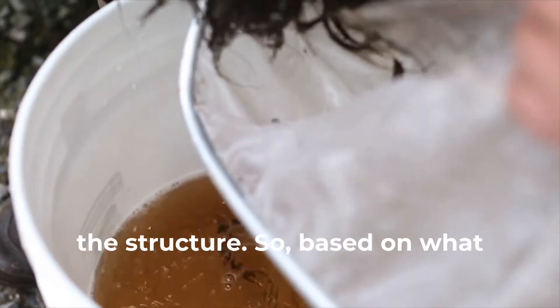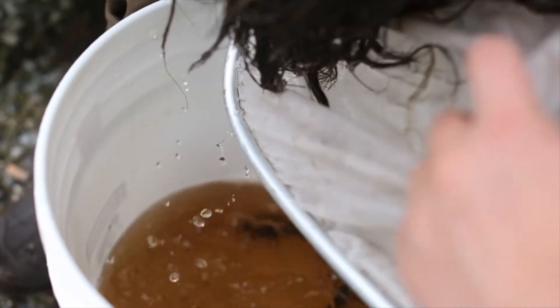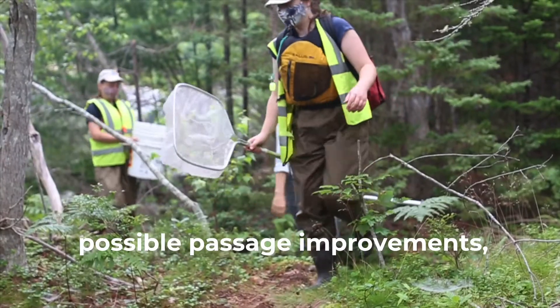Based on what we find here at the river, we'll be able to determine if the dam is a barrier and suggest possible passage improvements so the Elvers are able to access the rest of their upstream habitat.